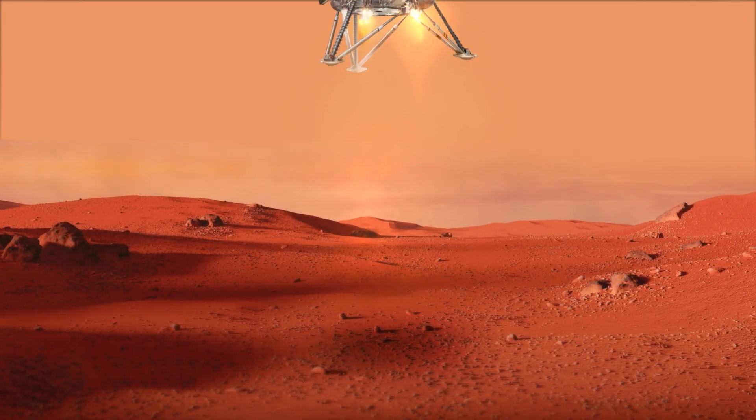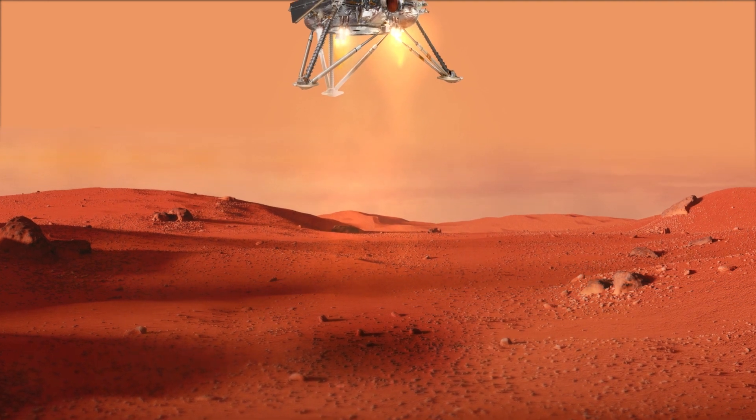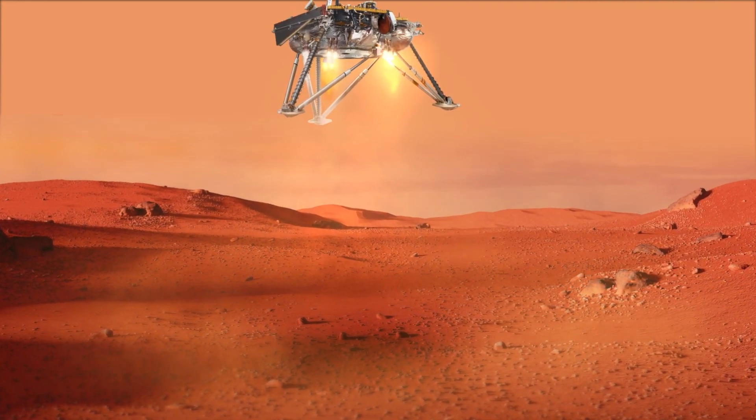The landing of Mars InSight, known as the seven minutes of terror, involves some pretty key Honeywell technology. In all the landings — and Honeywell has been part of most of the Mars landers — that seven minutes of terror is because it's all instrument driven. We don't have enough time, due to the delay in the communication, to make any quick adjustments so that we can land successfully.